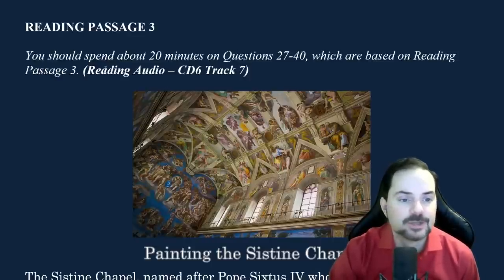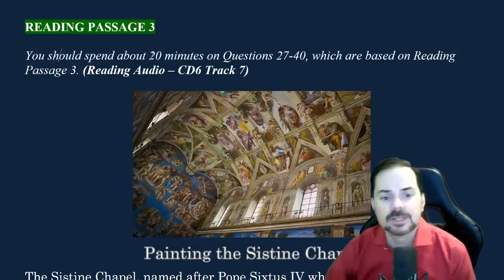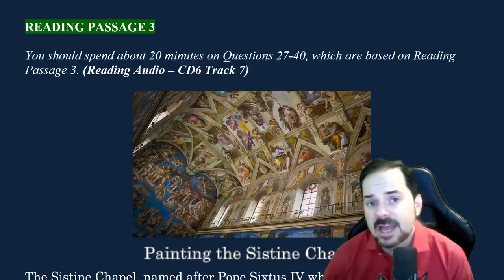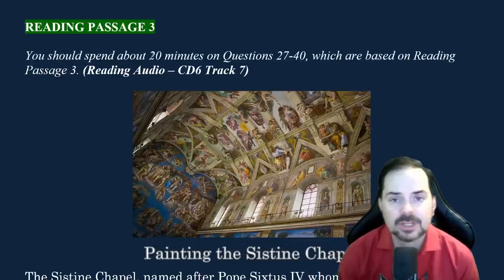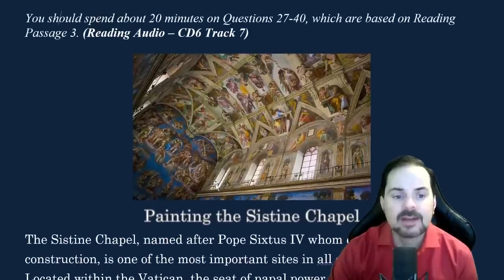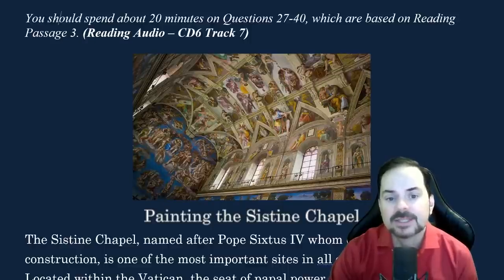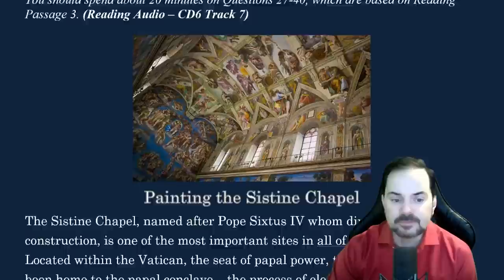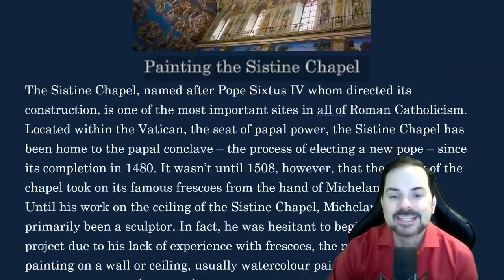Reading passage three. You should spend about 20 minutes on questions 27 to 40. Each reading passage in the academic is 12 to 14 questions, and you should spend about 20 minutes average on each — because three times 20 is 60. Here we have a beautiful picture, and we realize this is a painting on the inside of a religious building. The topic is painting the Sistine Chapel.